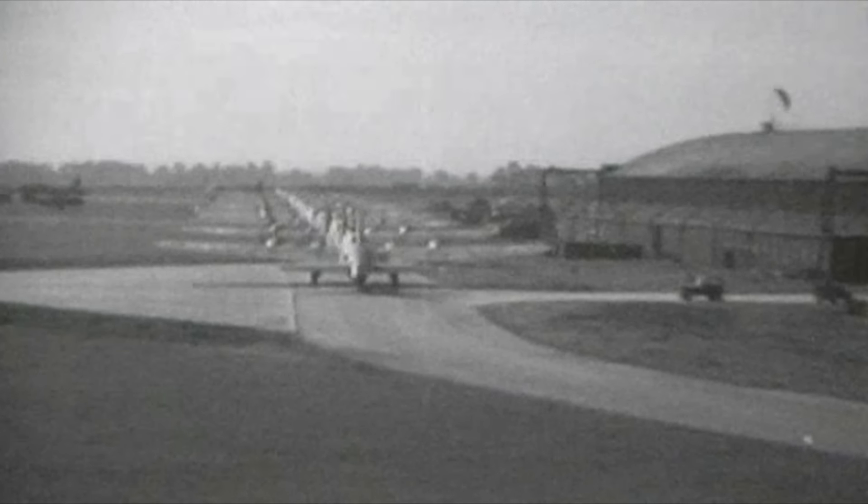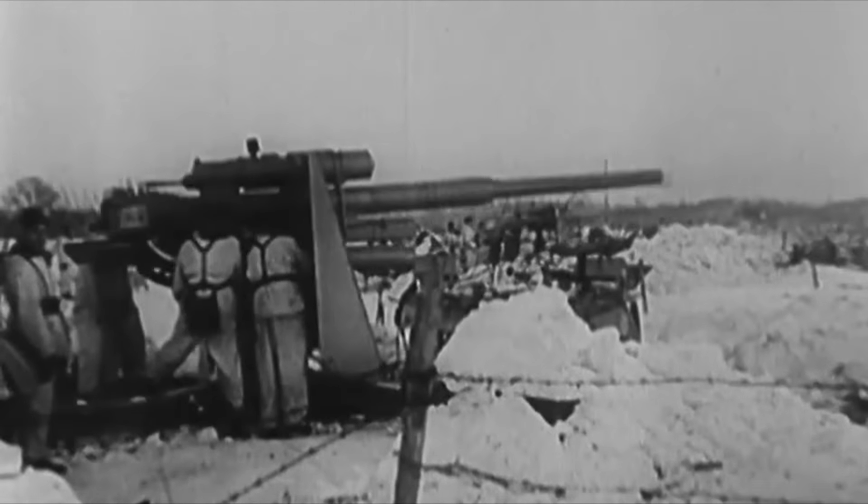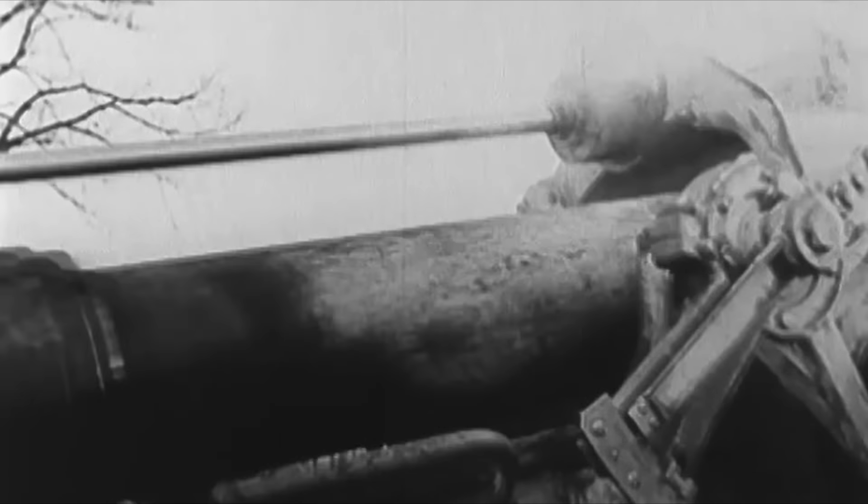As the tide began to turn on the German war machine in World War II, threats from above increasingly impacted their efforts. Whether this be strategic bombing campaigns against factories or close air support, the dwindling supply of planes and skilled pilots left forces on the ground at risk.